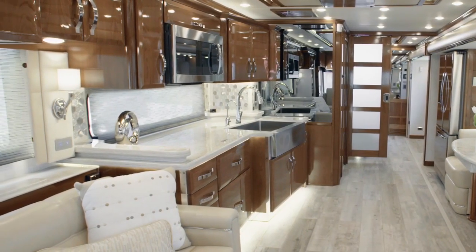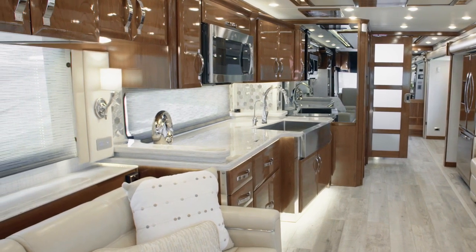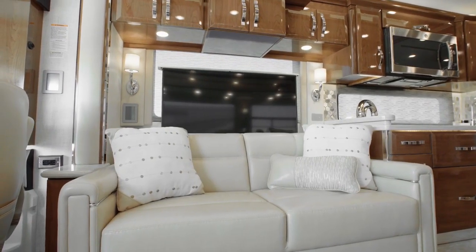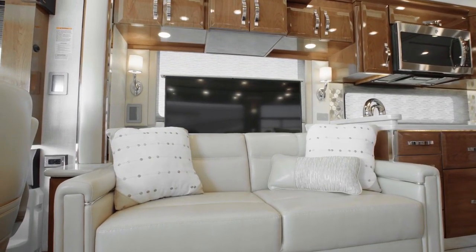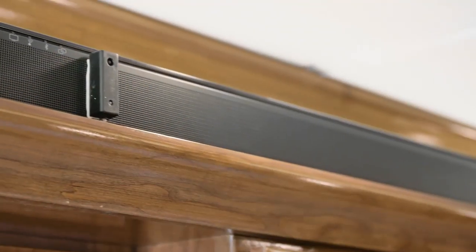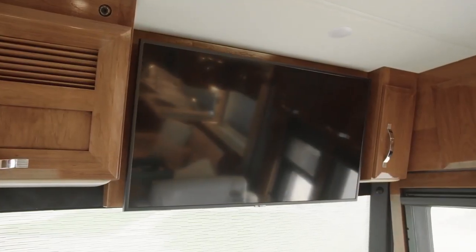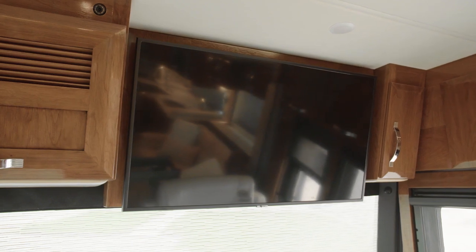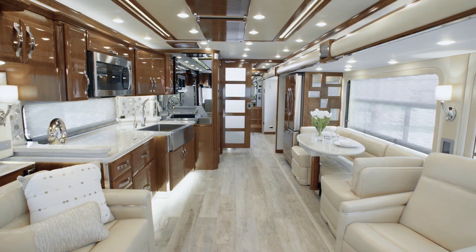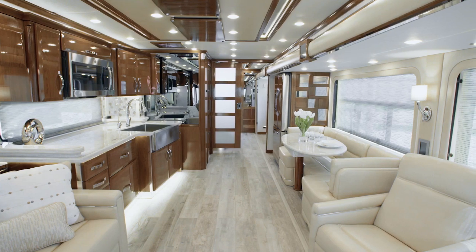Part of any great trip is the chance to relax. King Air is equipped with a host of impressive entertainment features. Your favorite movies and TV shows look and sound incredible on the Samsung ultra-high-def 4K LED TV, Sony Blu-ray player, and Bluetooth compatible Bose SoundTouch sound bar. A second Samsung TV is mounted overhead. Internet connectivity comes standard, making it easy to check email, stream TV shows and movies, or simply browse the web.